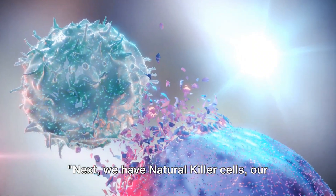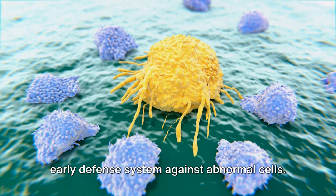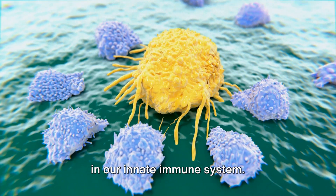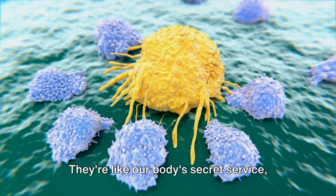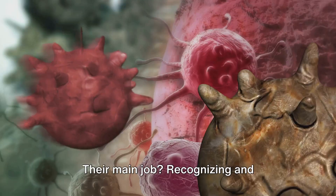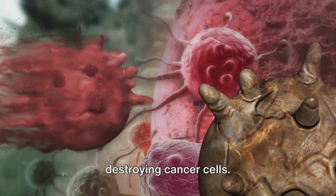Next, we have natural killer cells, our early defense system against abnormal cells. These white blood cells are key players in our innate immune system. They're like our body's secret service, always on the lookout for trouble. Their main job? Recognizing and destroying cancer cells.